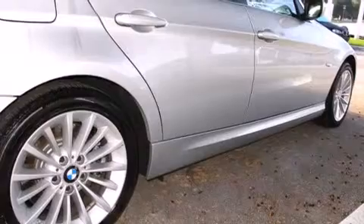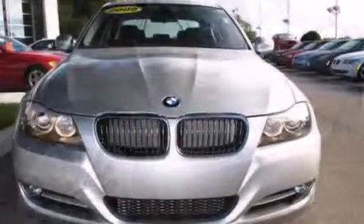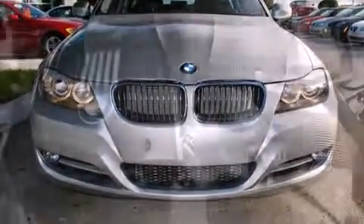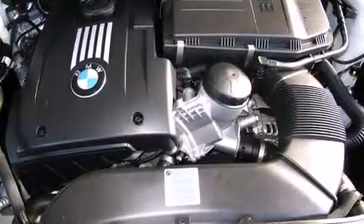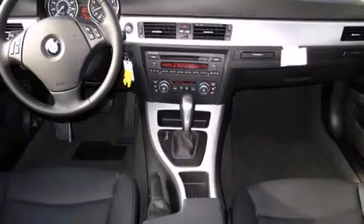The engine breathes better thanks to a turbocharger, improving both performance and economy. BMW prioritized handling and performance with features such as front and rear reading lights, a power seat, a trip computer, heated door mirrors, and seat memory.